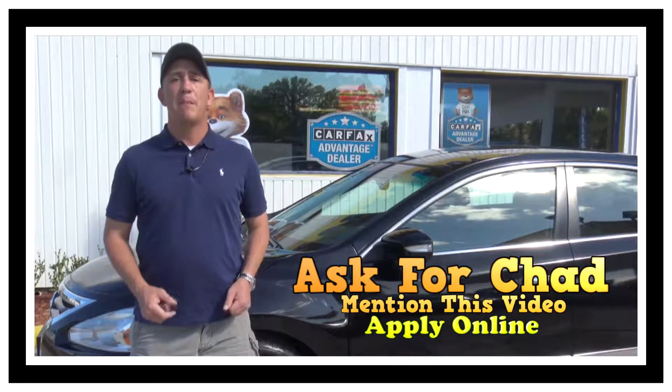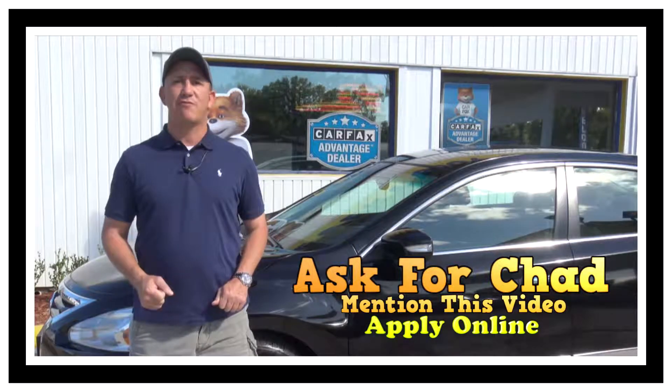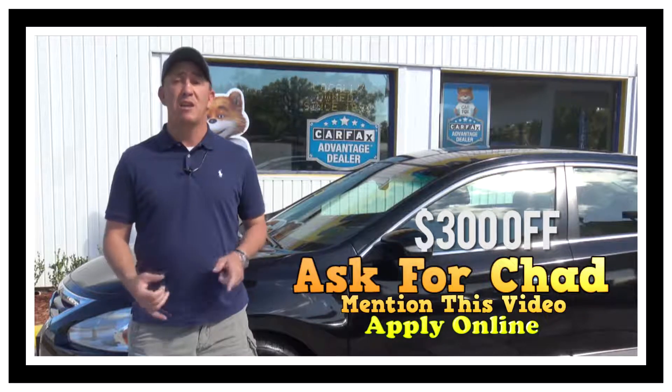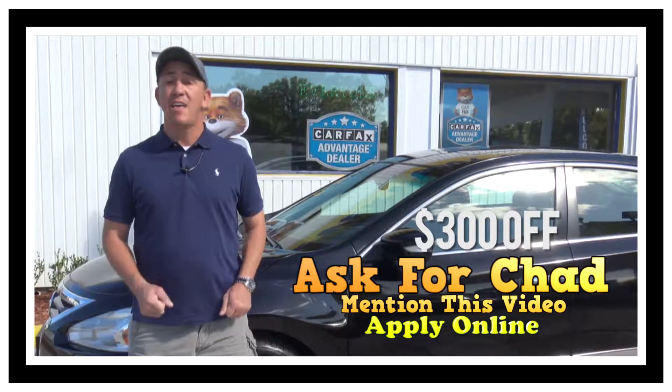before you come, make sure you take a screenshot of this ad, make sure you print off this ad, and make sure when you come in you mention this ad and ask for Chad. That'll get you $300 off the purchase price of the vehicle. So again, screenshot the ad, print off the ad, and make sure when you come in you mention this ad and ask for Chad. That's $300.